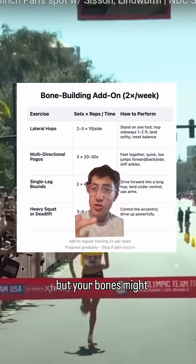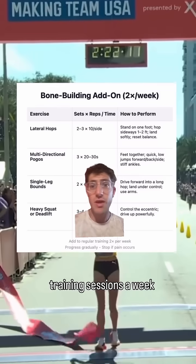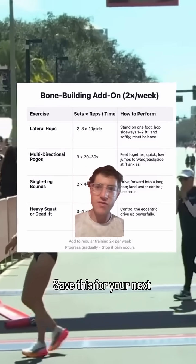Your long runs build fitness, but your bones might need diverse stress. Two short strength training sessions a week may protect you more than another long run. Save this for your next training block.